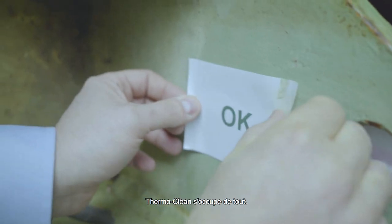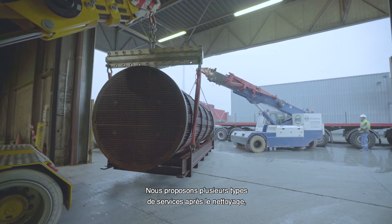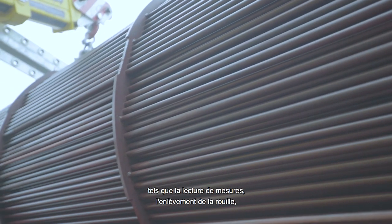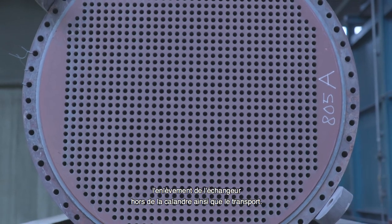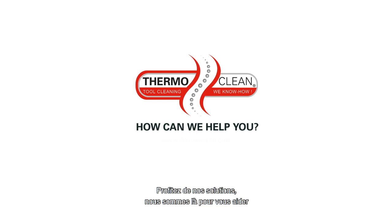ThermoClean wants to take care of all your concerns. That's why we offer various supplementary services after the cleaning, such as measurement readings, rust removal, bundle extraction, and transportation. We like to share our solutions. How can we help you?